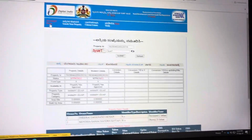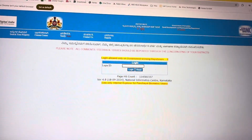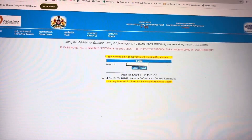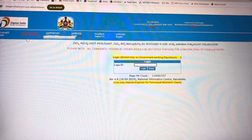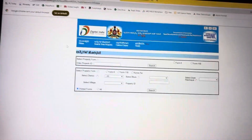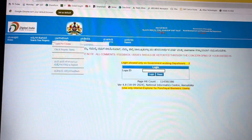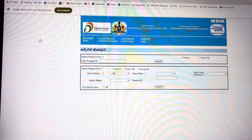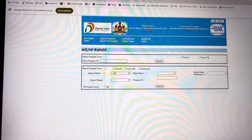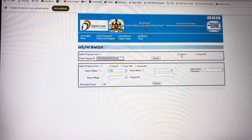To get the certificate, it is only possible via the pod login — they are the only ones able to give you the original certificates. From your side, you can check it by going back and clicking on Search Property. Search your property, click there, and enter your PID.